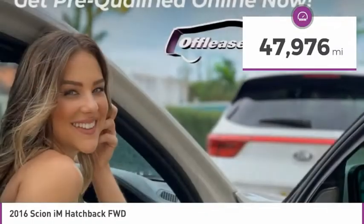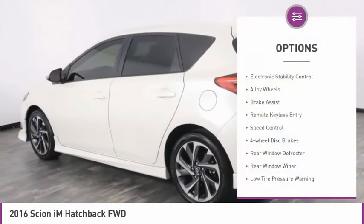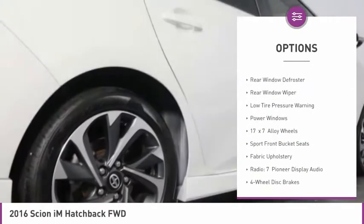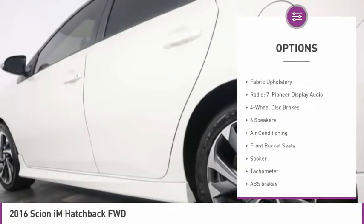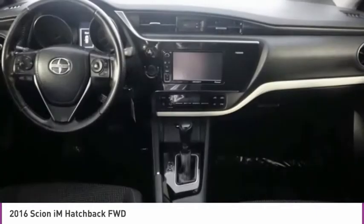This vehicle has less than 50,000 miles. Here are some of this vehicle's great options: electronic stability control, alloy wheels, brake assist, remote keyless entry, speed control, four-wheel disc brakes, rear window defroster, rear window wiper, low tire pressure warning, power windows.